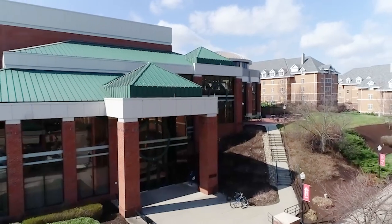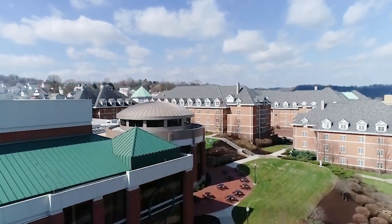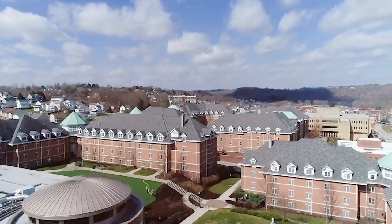Hi, welcome to CalU's own university housing. We have five residence halls here on campus, conveniently located near our campus dining facilities, our fitness center, and your classes. Please join us on a tour to map out the benefits of on-campus living.